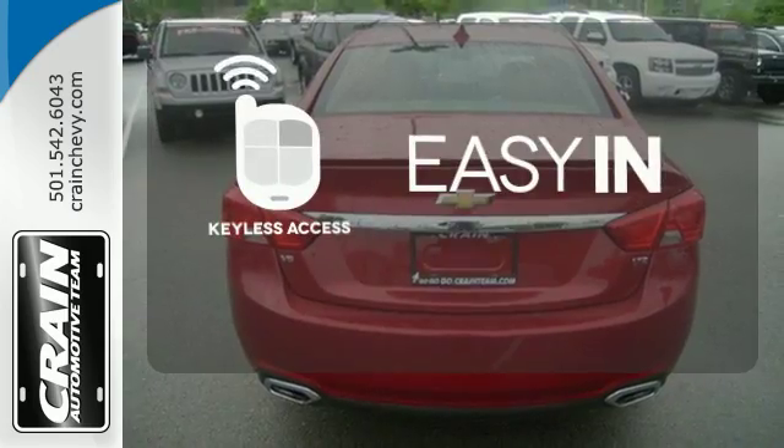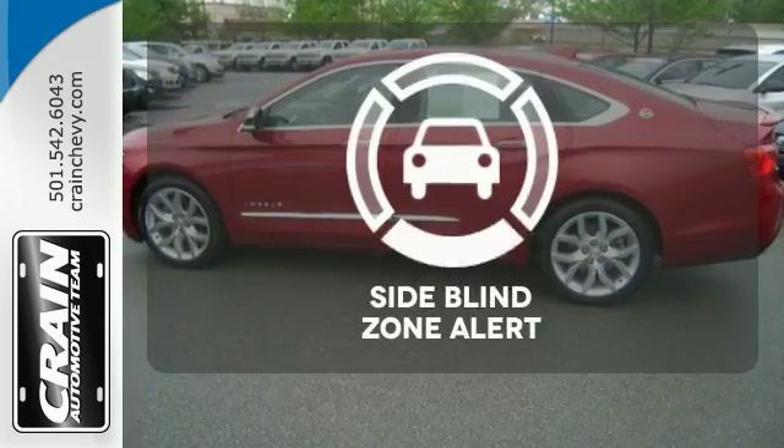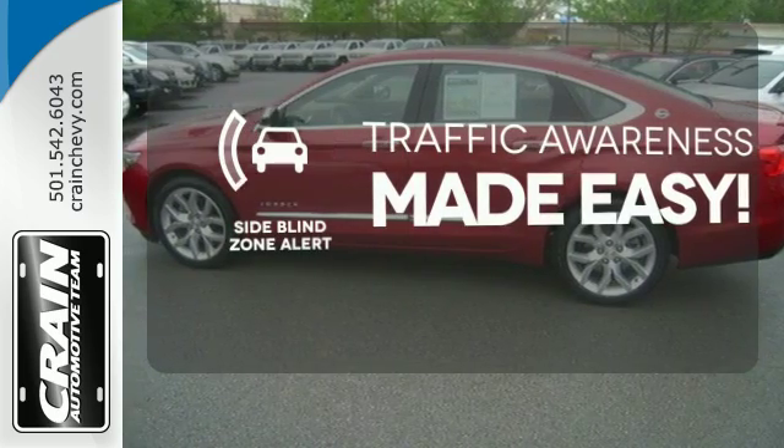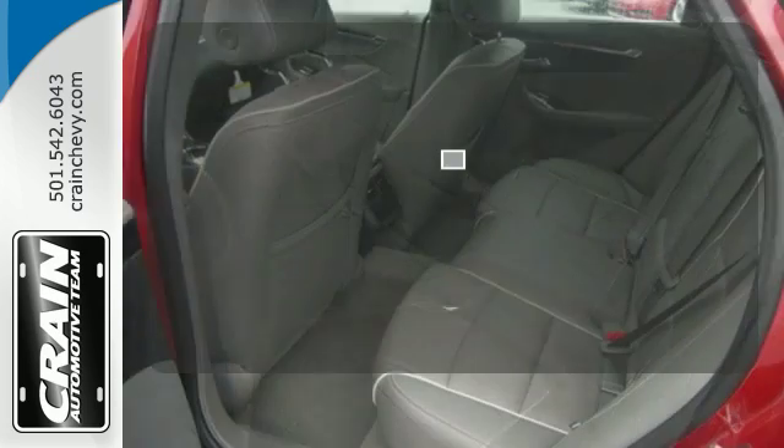Stop searching for your car keys in your purse or pockets with keyless access. The side blind zone alert helps you maneuver through traffic. Your entertainment and communications are seamlessly controlled with a touchscreen display.